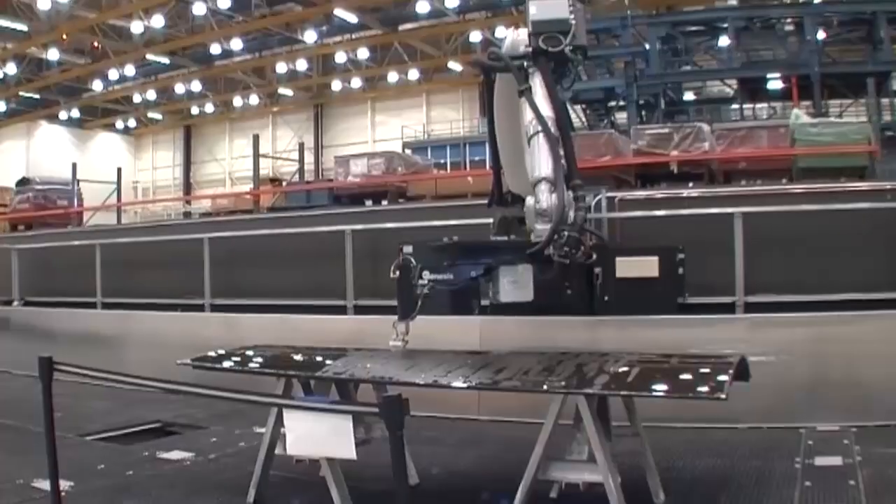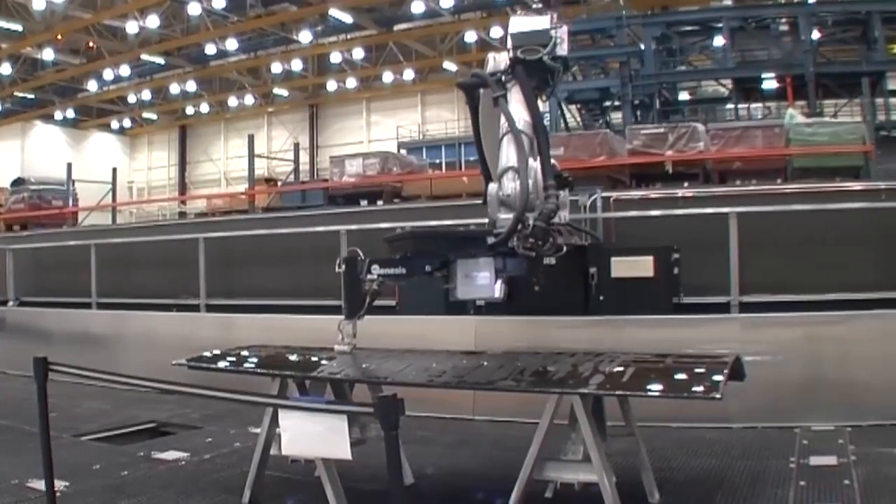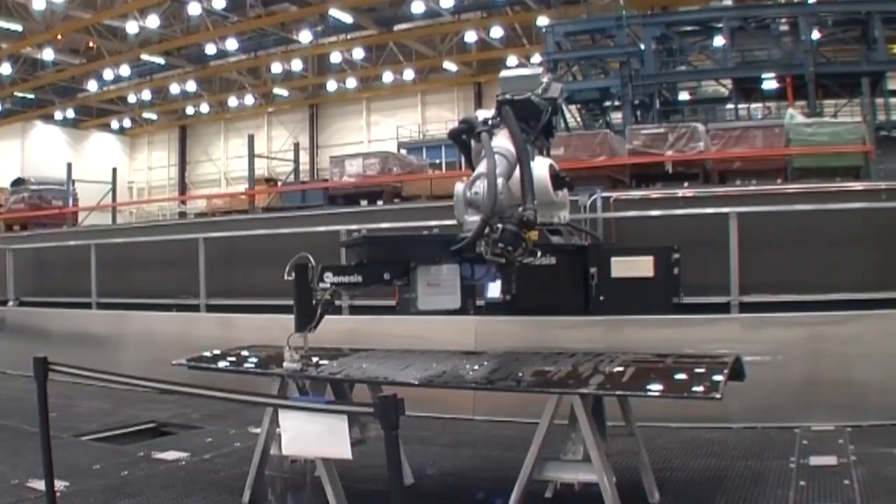We've always done really well at inspecting the parts, but sometimes we required many secondary inspections to get the right answer. Now we're really pushing to make sure that with the primary inspection, we get all the data we need to verify that, yes, this is a good part.